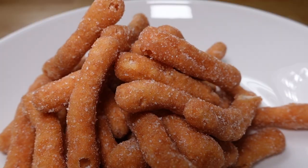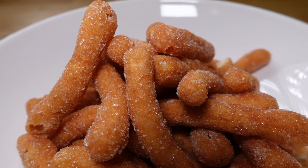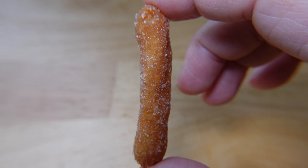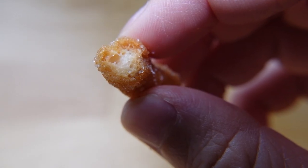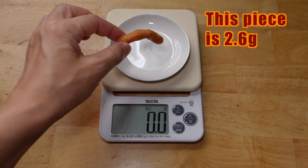Each piece is of different sizes and weights. Itadakimasu! It's so good and crispy. The granulated sugar flavor is so good with the fried snacks. This one is also hard to resist — you can't stop. It's good for snack time.